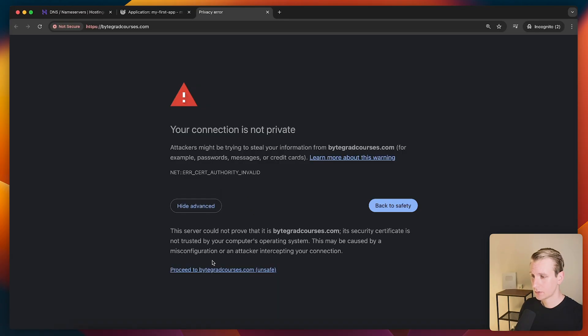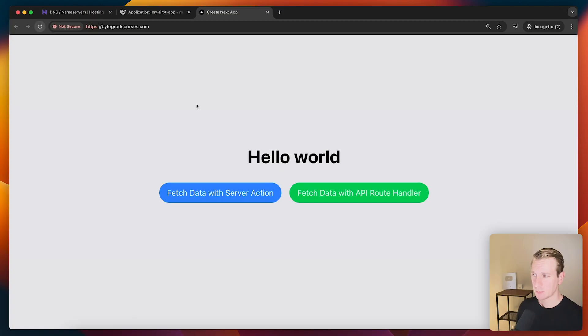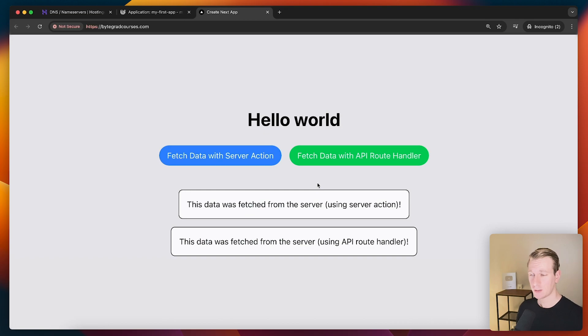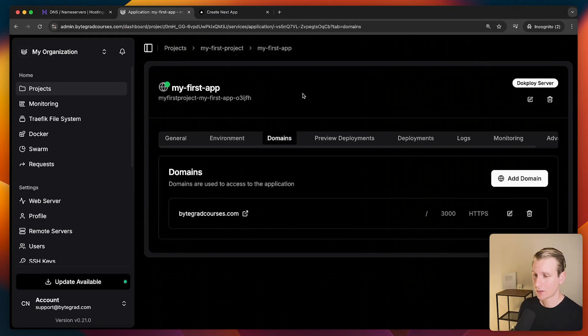Now if I go to that domain — it may take a couple of seconds — here we have our app. Can we fetch data with a server action? Yes we can. Can we fetch data with our route handler? Yes we still can. So all of the Next.js features in this app are still working. You can see how easy it was to get Docploy working on a VPS.